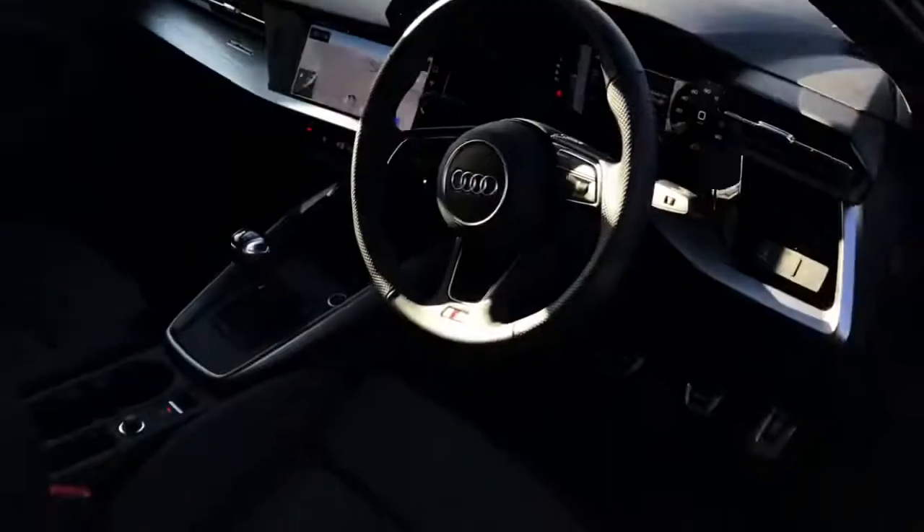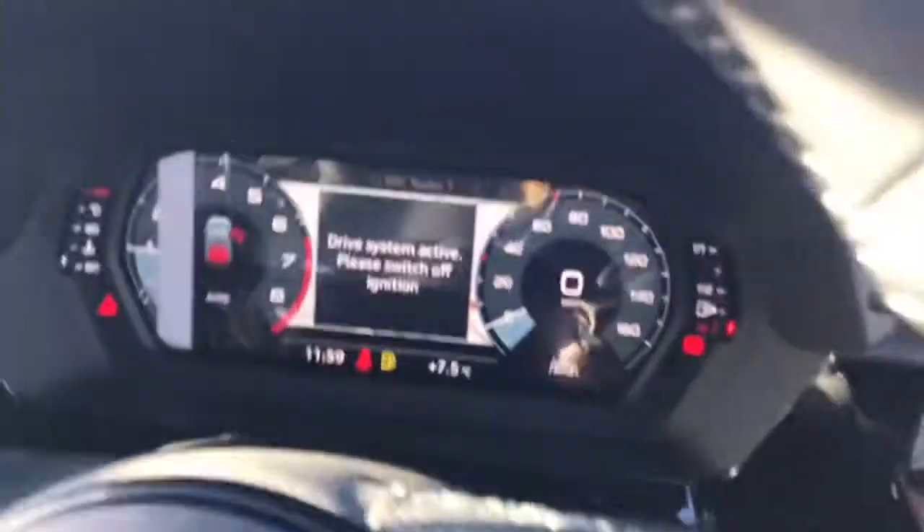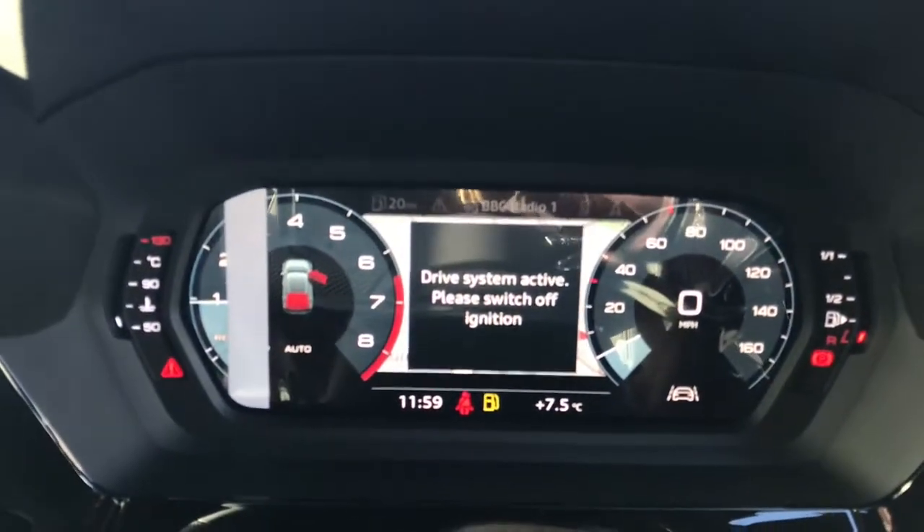Moving towards the interior, there is the 3-spoke multifunction leather steering wheel and the Audi virtual cockpit with the navigation system.